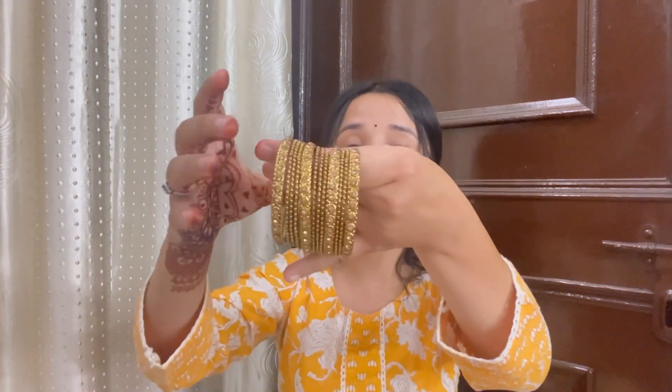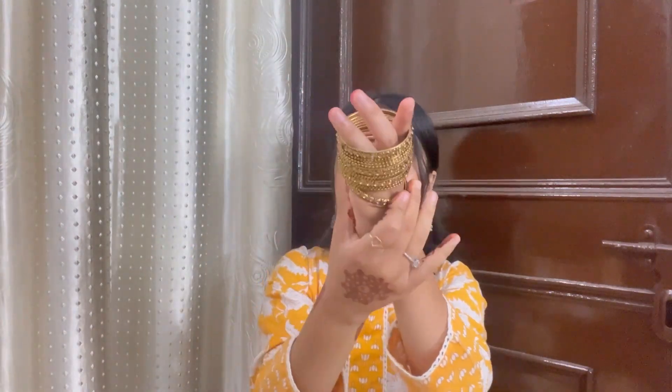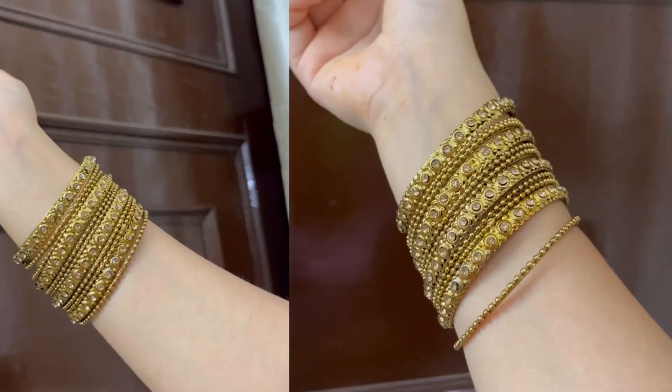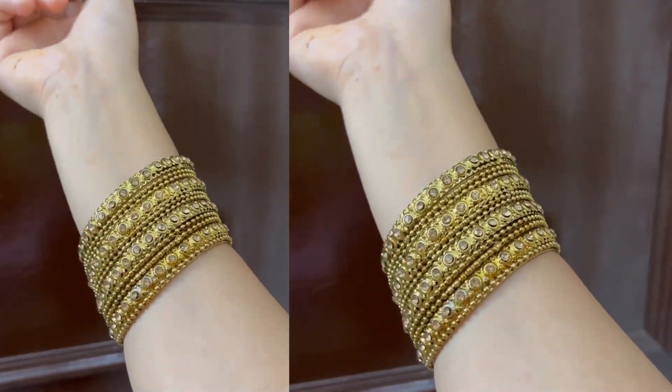Moving on to the next bangles set — it is very nice and subtle. It's not exactly a golden color, it's more of a copper-gold type of color. You will get a stack of bangles which is very cute. After wearing it, it gives a girlish look and a royal, elegant look. The quality is amazing. It is a very amazing metal and looks unique. Definitely you can invest in it — thumbs up from my side.